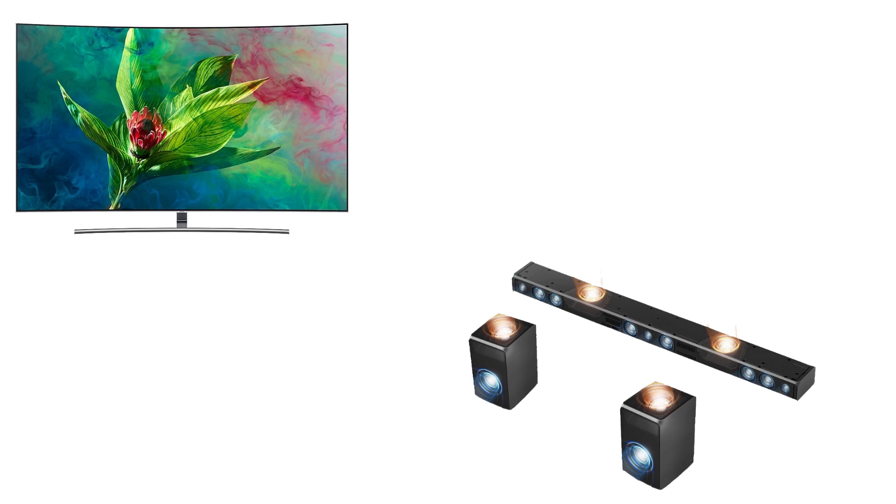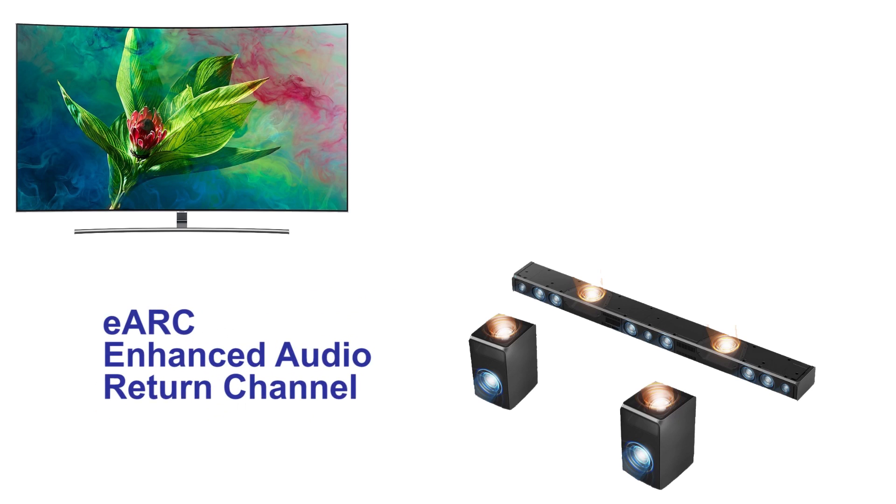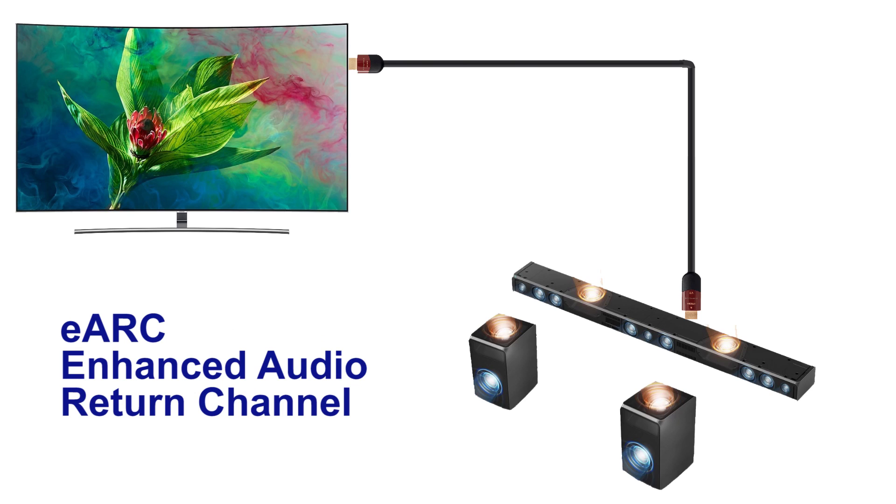However, sources are now sending newer codecs like Dolby Atmos and DTSX over streaming services, which we know requires more channels. So how do we not lose those channels using this setup? The solution is eARC, or Enhanced Audio Return Channel, which has opened up the rest of these channels. Keep in mind you will have to run an HDMI 2.1 cable for eARC. It's only available on a handful of soundbars as of February 2019 via firmware updates.